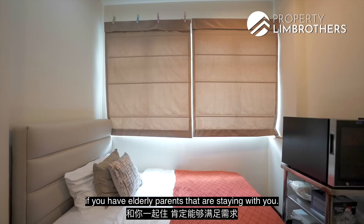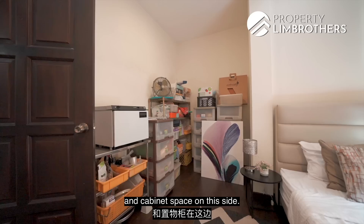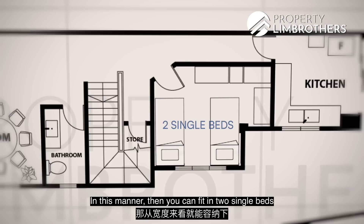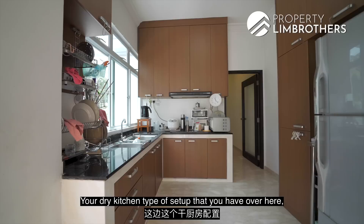Stepping into the granny room — this serves as a common bedroom and easily caters for elderly parents staying with you. It fits a super single size bed with plenty of space for wardrobes and cabinets. If you need a double bed setup, you can switch the orientation with headboards facing inward and fit two single beds side by side, with cabinet space still available on the other side.